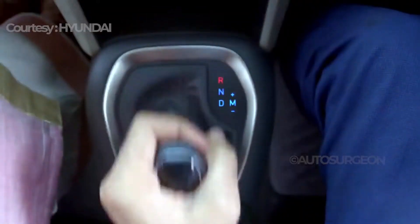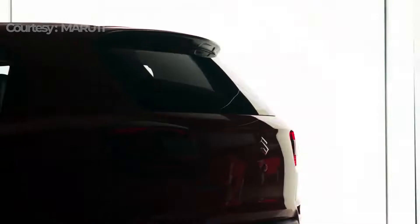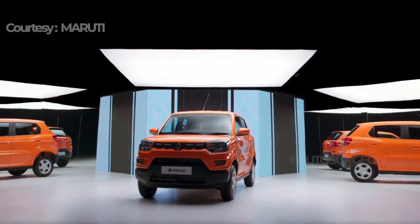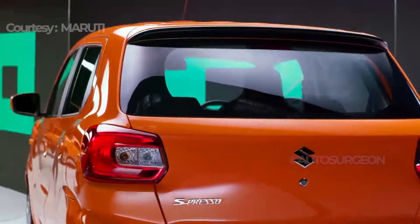What Maruti did was rebrand it as AGS, or Auto Gear Shift, and they now top the list with numerous models like the S-Presso, Celerio, WagonR, and even the Dzire, as well as the Nexa Ignis.